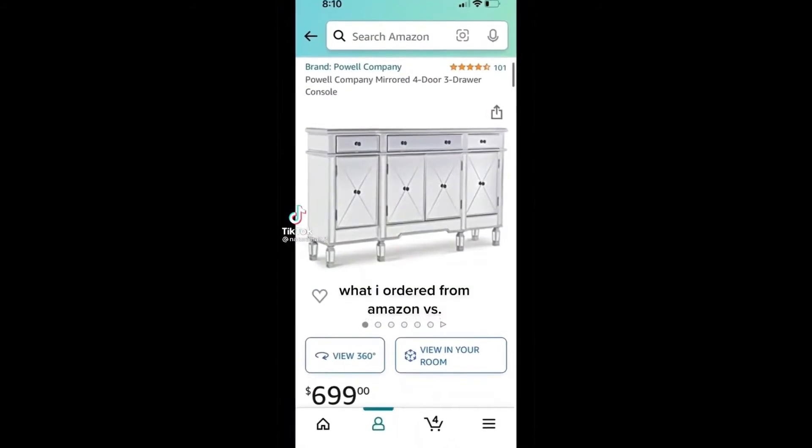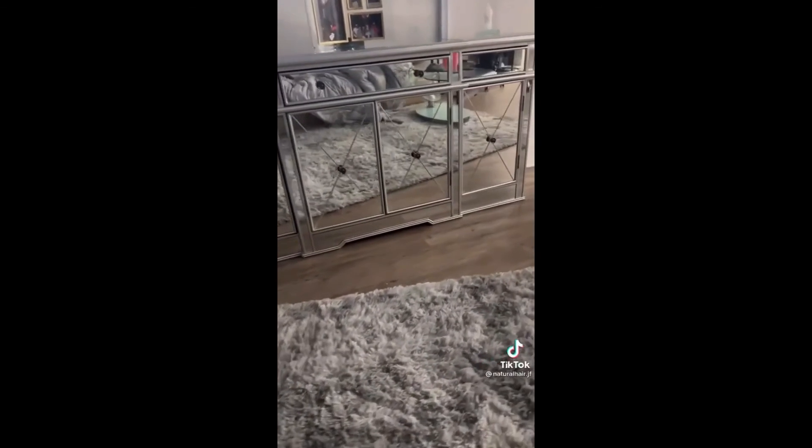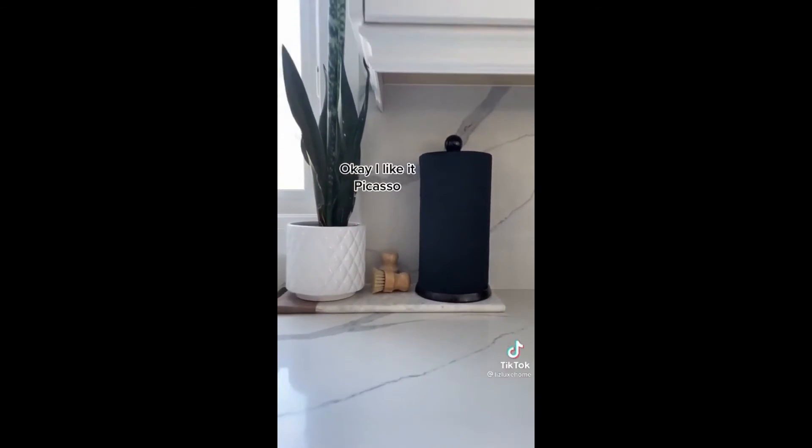What I ordered from Amazon versus what I got. What's this? It's an R project. Okay, I like it. Picasso.